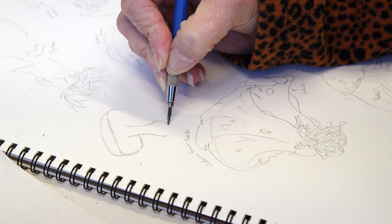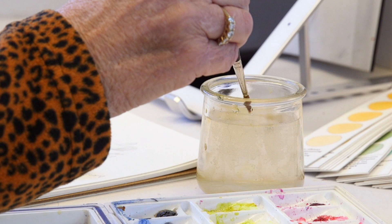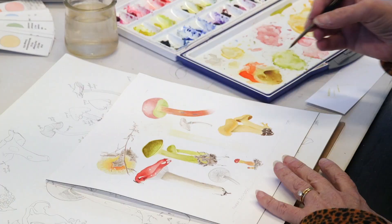My process is very defined and I follow it very consistently, and that may be an outcropping of the fact that I have an engineering and analytical background. I find that a lot of people that do botanical art